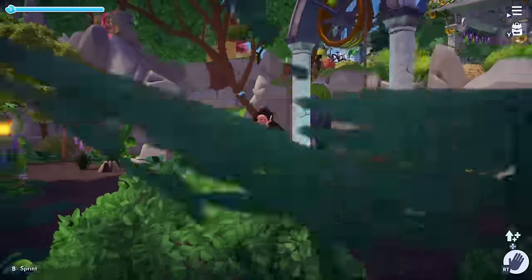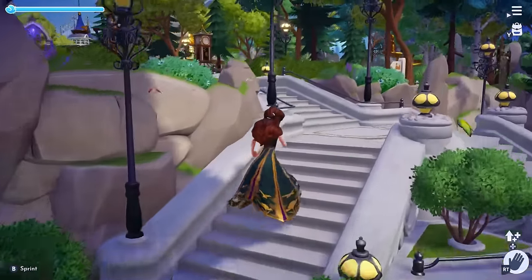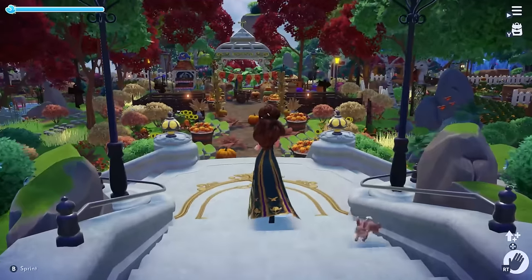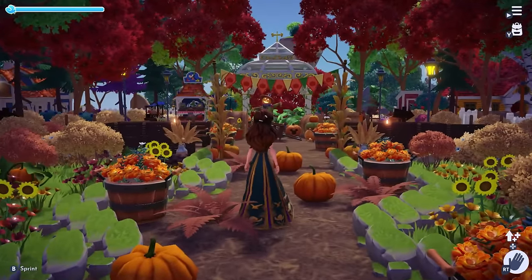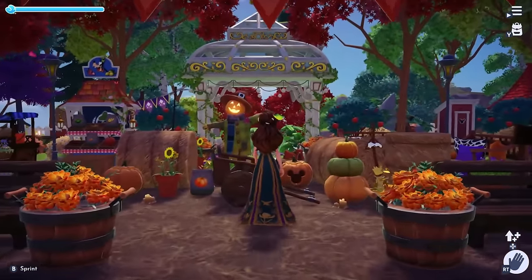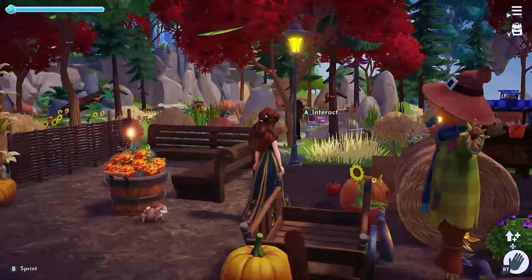Now we are headed to the peaceful meadows. There are different aesthetics in this biome, but it is mostly cottagecore. Starting at the grand staircase, we have my autumn themed cottagecore market centerfold. I created a windy path with pumpkins, a scarecrow centerpiece complete with hay bales and apples. This was one of my first market designs in the game.